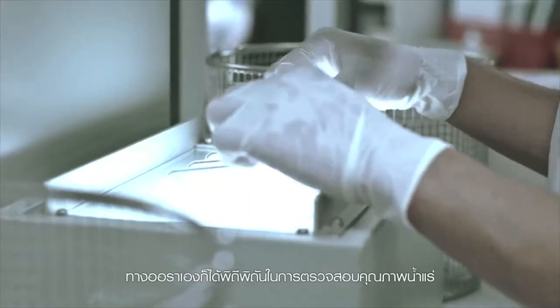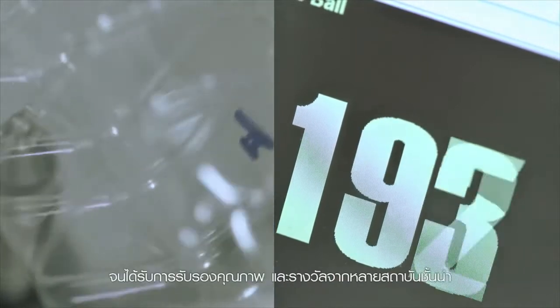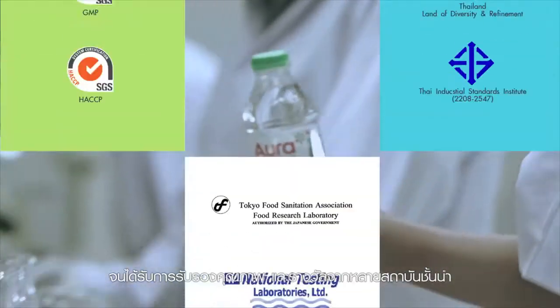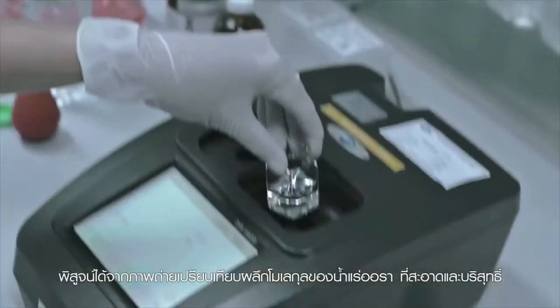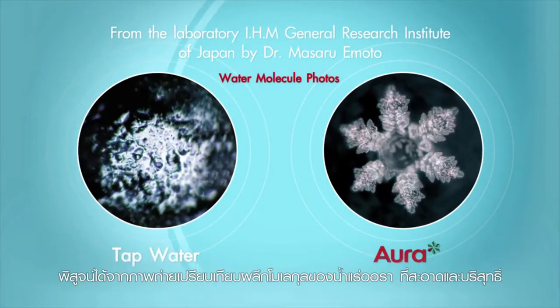Aura meticulously inspects each mineral water bottle in every step for quality. It has won many awards and been certified by several leading institutions, including an accredited laboratory in Japan. And proof of the crystal molecules in Aura shows it to be clean and pure.